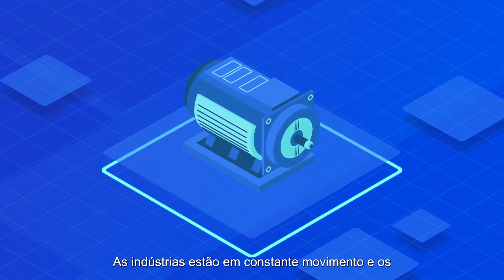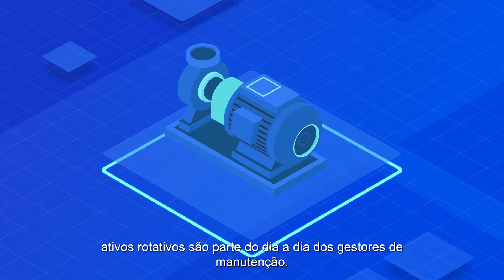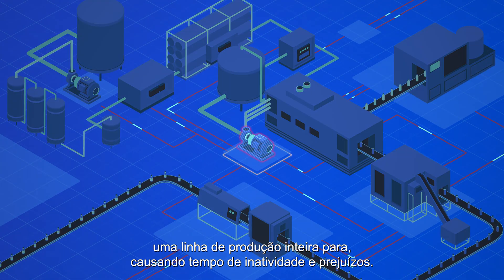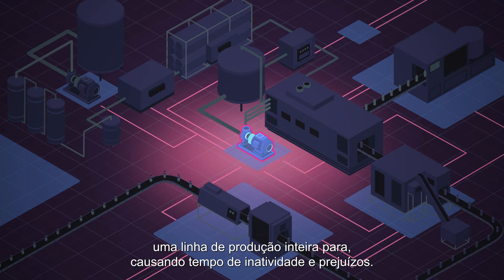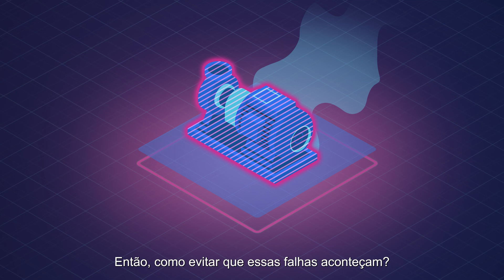Industry is constantly moving. Rotational assets are part of the daily lives of maintenance managers. When a critical asset fails, an entire production line stops, leading to downtime and profit loss. So how do we avoid those failures from actually happening?